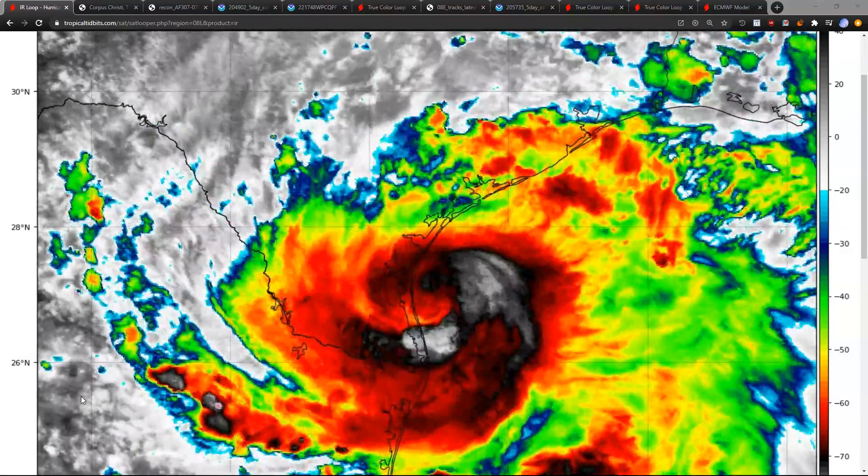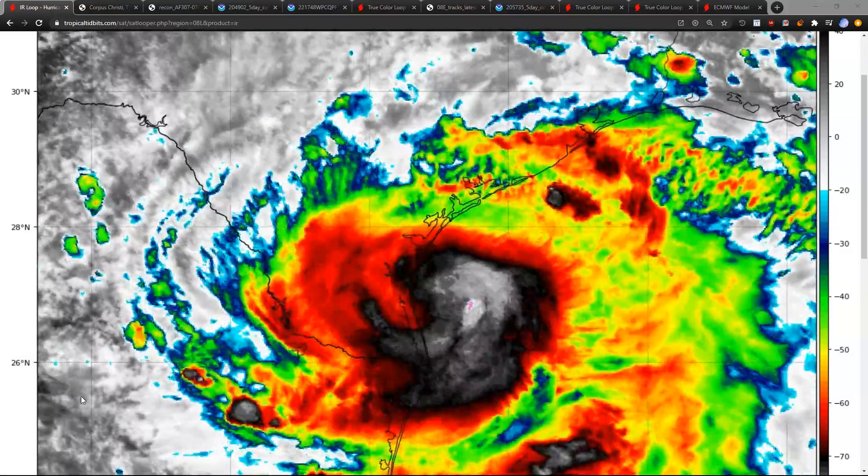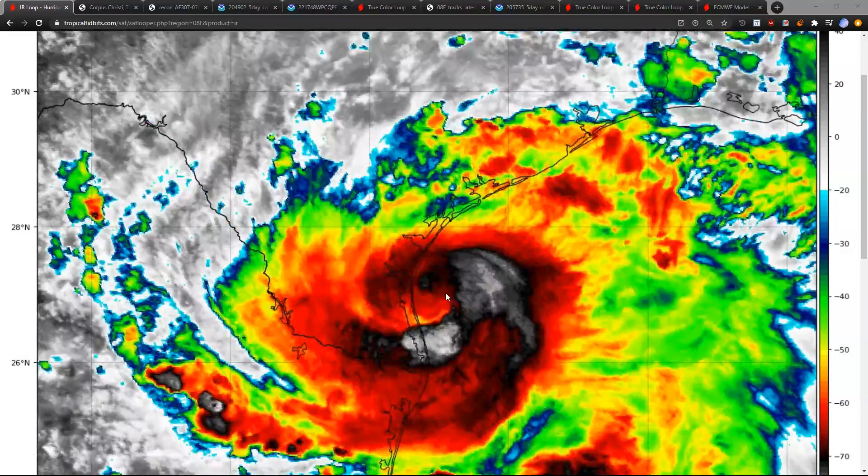Hi, this is a quick Saturday afternoon update, July 25th, starting with Hurricane Hanna nearly making landfall now.